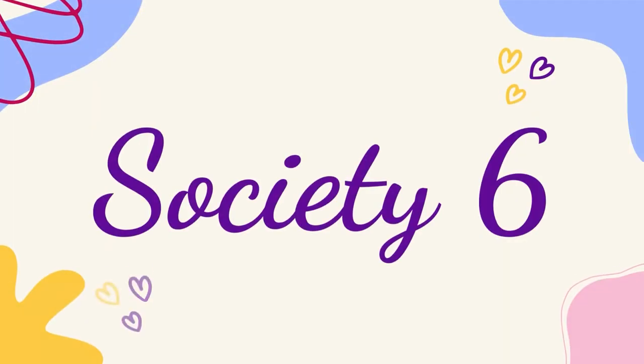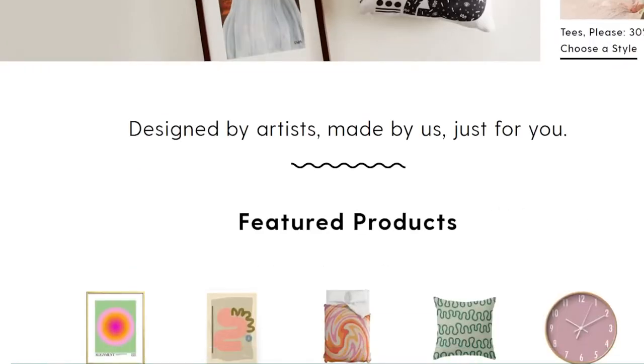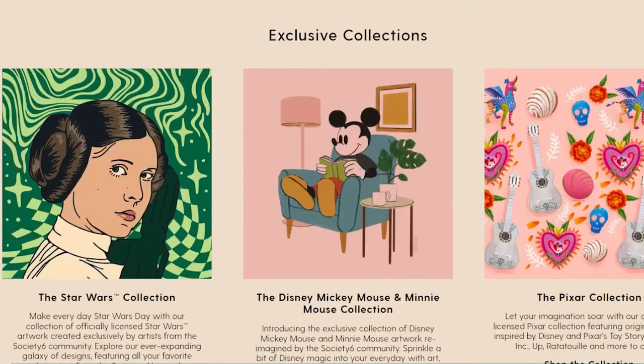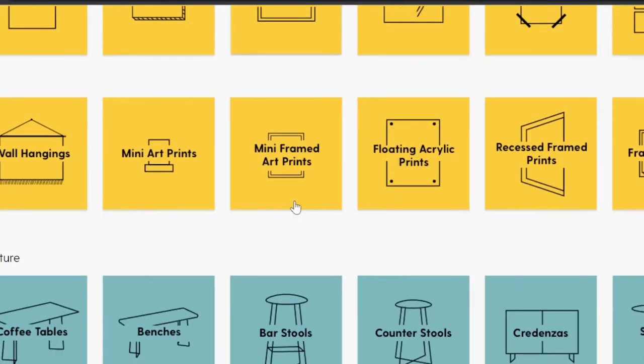Next is Society6. Society6 is a US-based company which is very much similar to Redbubble, with over 3 lakh creatives from around the world selling their art here. The upload process is a bit different from Redbubble, and you can also set the price of each individual product.